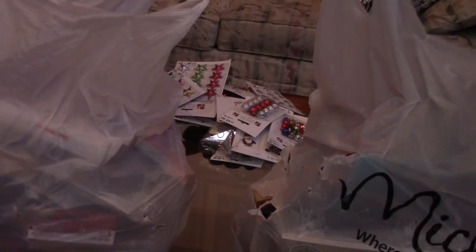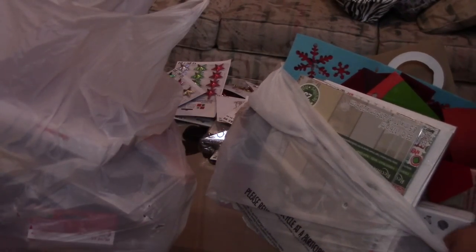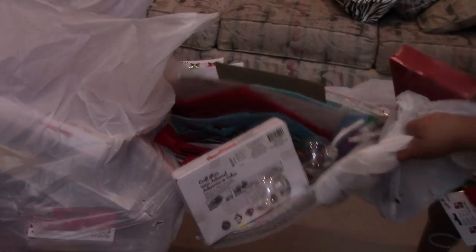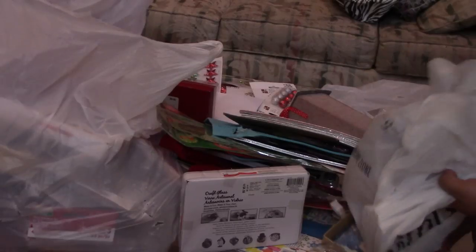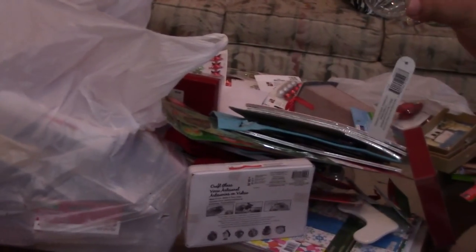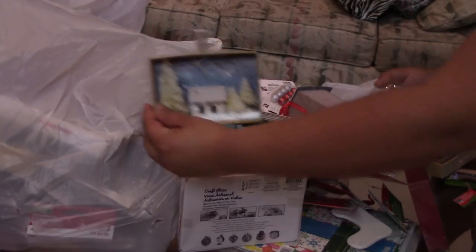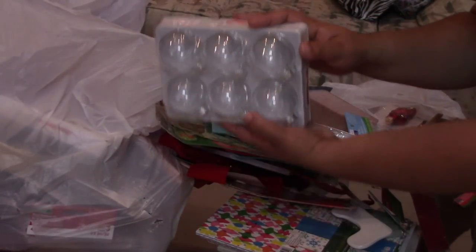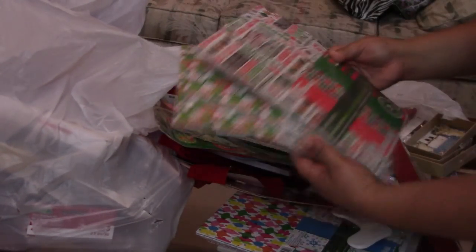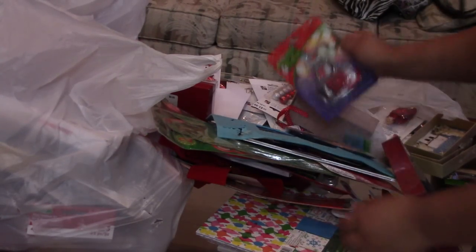Hi everyone! I went to Michael's and found these two dollar grab bags. I'm doing this here because I bought four bags and I know there's not enough space. These are glass items - these are awesome. Let's see, more of those. Paper packs, one, two of the same, one different. This is all one bag for a two dollar bag.